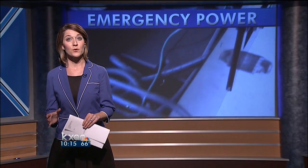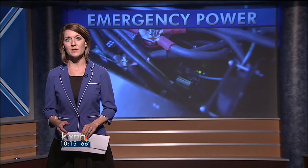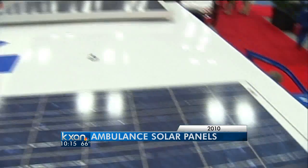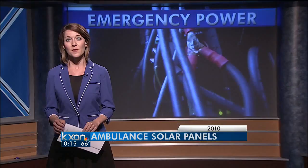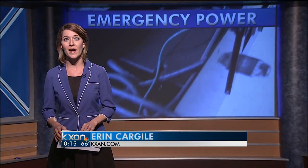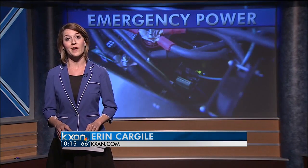This is not the first green tool Austin-Travis County EMS has rolled out. Two years ago, they became one of the first departments to add solar panels to the top of ambulances to power the equipment inside. The advantage of these new battery packs is that they can charge day or night.